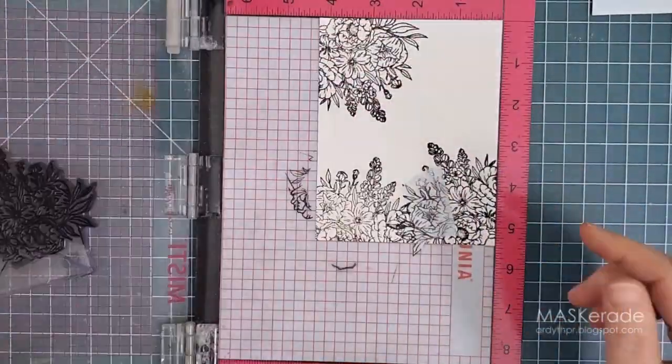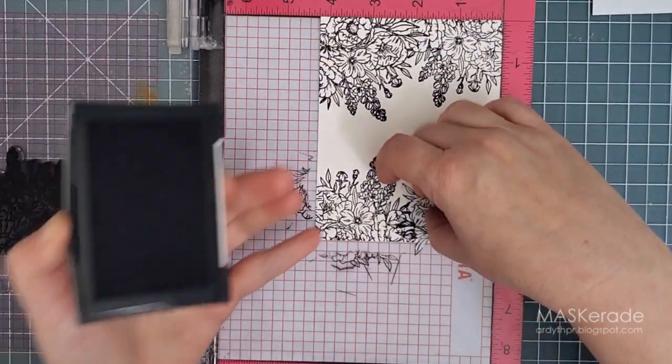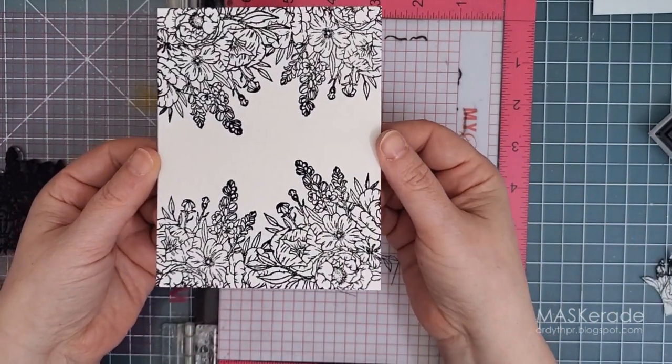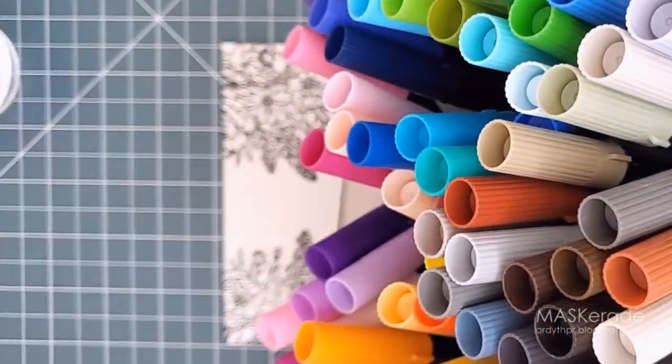I turned my cardstock to stamp it again in the final corner, and now instead of a beautiful floral bouquet popping out of an envelope I have two lovely strips of flowers at the top and bottom of my panel — maybe a bit like a Canadian flag. And you know exactly what colour I'm going to paint these flowers.